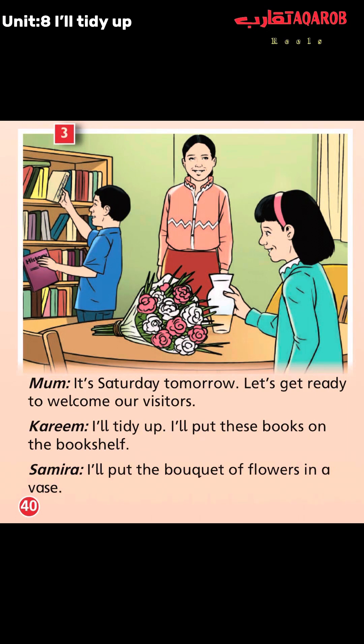I will ask you, my dear student: what can you see at picture number 3? Take a minute to answer. Think about it.